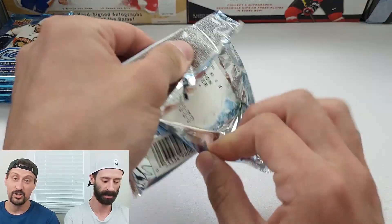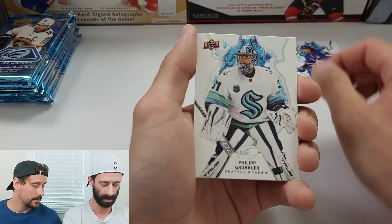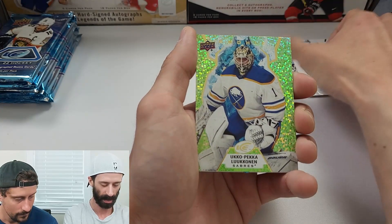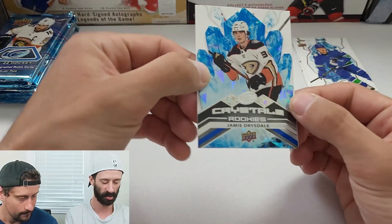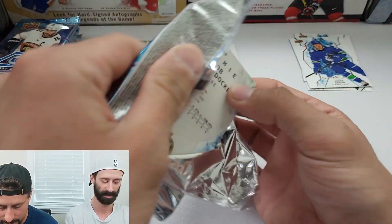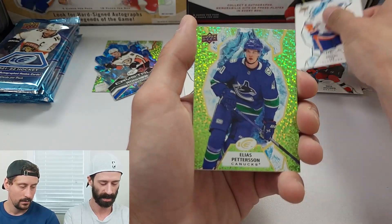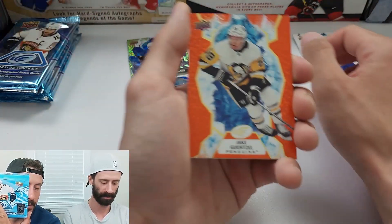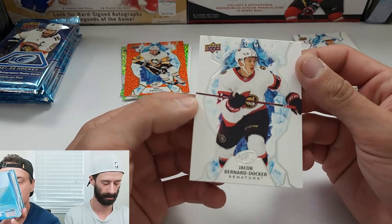Opening starts with Artemi Panarin, Philip Grubauer, Brock Boeser, and a green rookie parallel. There's a Crystals rookie of Jamie Drysdale — not bad — and a Dawson Mercer rookie. Ice Crystal rookies fall one in every 14 packs. Also pulls Josh Norris, Nico Hischier, Anders Lee, Elias Pettersson on the green, and Jake Guentzel on the orange, which falls one in every nine packs.